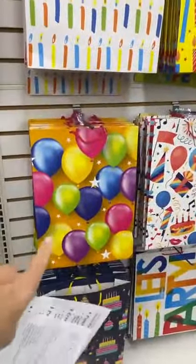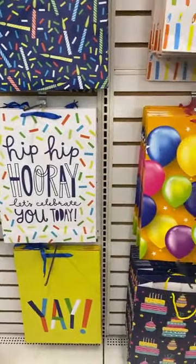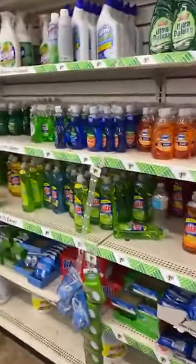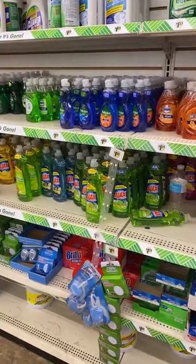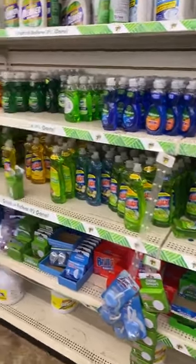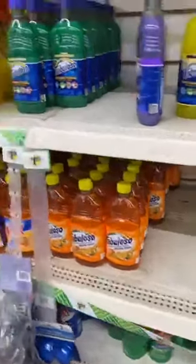Bags are a must at Dollar Tree — at every other store they're so expensive. Cards — birthday cards and any of that — are also great here. Although I did actually buy a pack at Hobby Lobby the other day, it was like eight cards for $4, which was a really good price. So there are other things to snag while you're here.